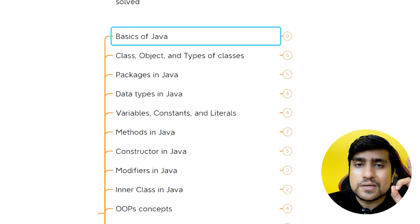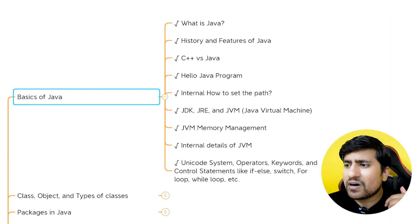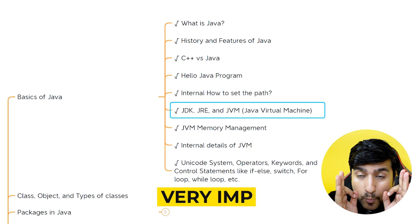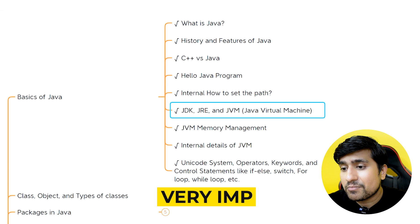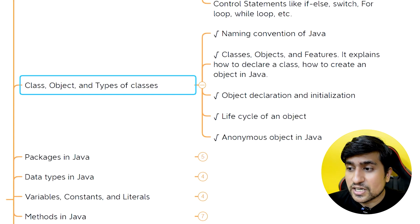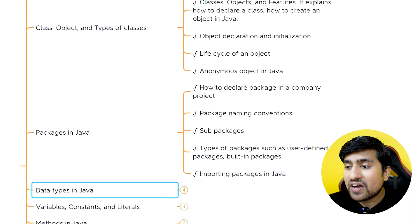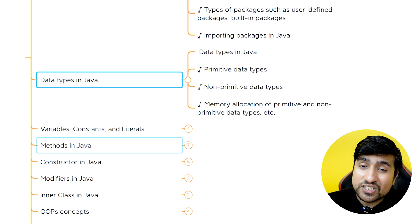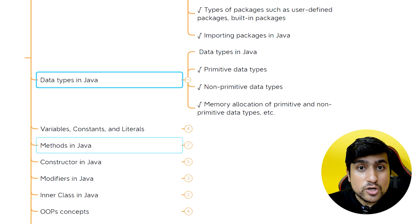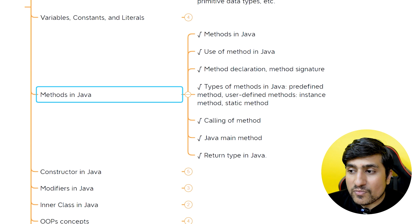First, focus on the basics of Java — what exactly Java is, Java history, JDK, JRE, and JVM. The difference between them is a very important interview question. You have to know about classes, objects, and types of classes. We have different packages, different data types — focus on primitive and non-primitive data types, both of them, as well as memory allocations. Variables and methods in Java — we have different types of methods.